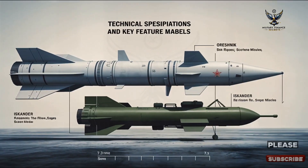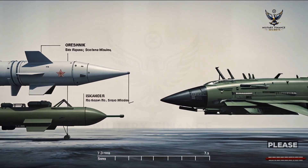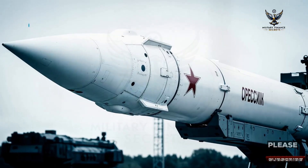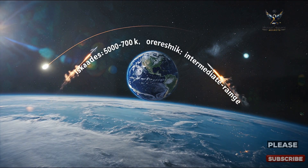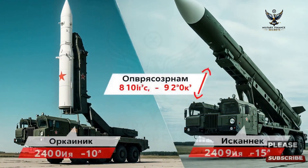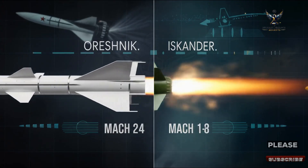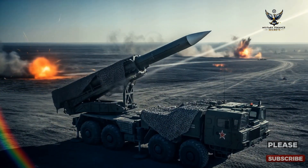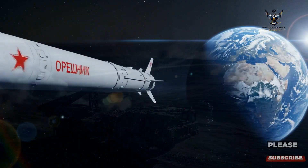To give this some context, it's helpful to compare the Oreshnik with Russia's well-known Iskander missile. The Iskander is a short-range ballistic missile designed for tactical use on the battlefield, with a range of 500 to 700 kilometers, flying on a quasi-ballistic trajectory within the atmosphere. In contrast, the Oreshnik is a strategic intermediate-range weapon designed for high-impact long-distance strikes, traveling through space before re-entering the atmosphere. While both can reach hypersonic speeds, the Oreshnik is significantly faster, hitting Mach 11 compared to the Iskander's Mach 5 to 7. Ultimately, the Iskander is a precise tool for regional conflicts, while the Oreshnik is a strategic deterrent designed to influence global power dynamics.